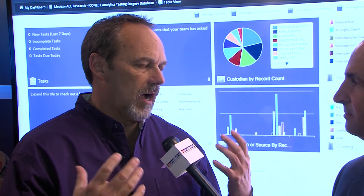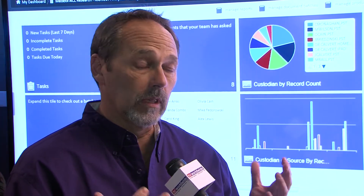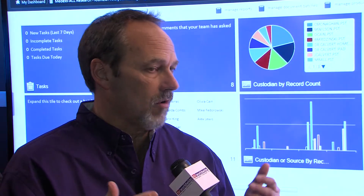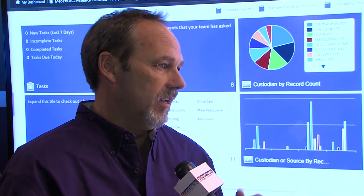iConnect really is a review platform. It sits in that space where people have documents they need to review in a legal case. It allows them to get through those documents either in a linear way on a one-by-one basis, or to be able to dig in and analyze those documents and extract what they really need to win their case.